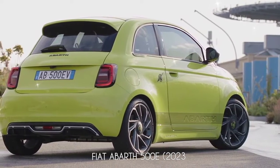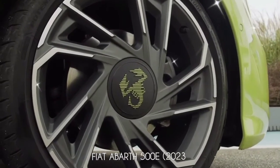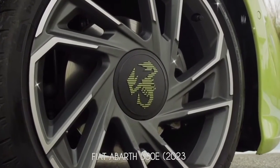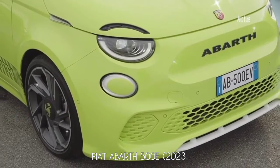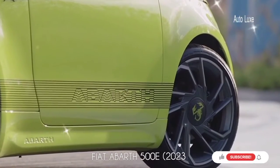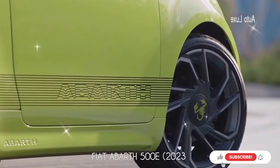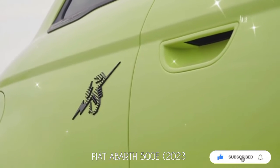The new Abarth retains the 42 kilowatt-hour Fiat battery but benefits from a new 85 kilowatt fast charging system. This can add around 40 kilometers of range in less than five minutes of charging, while a 0 to 80 percent charge is completed in 35 minutes. The estimated electric range is 300 kilometers.